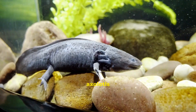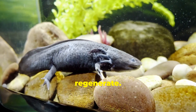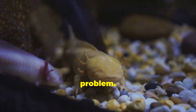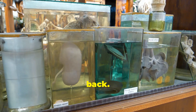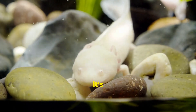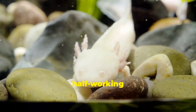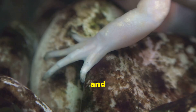But what really makes axolotls jaw-dropping is their insane ability to regenerate. Lost a leg? No problem. Got damaged? It'll grow back. Even parts of their heart or brain can come back. And here's the kicker — when an axolotl regrows a limb, it's not some weird half-working stub. It's a fully functioning leg: nerves, bones, skin, and everything.